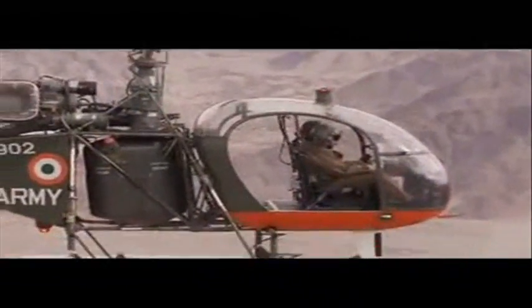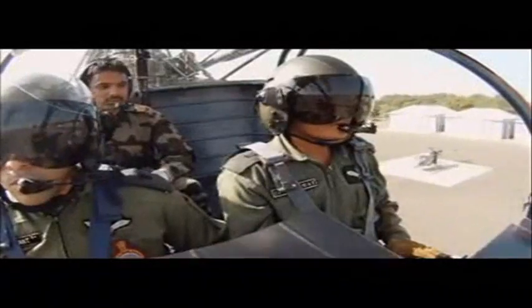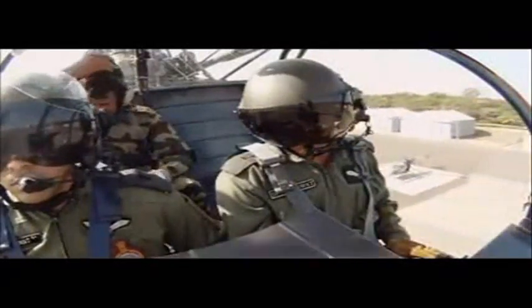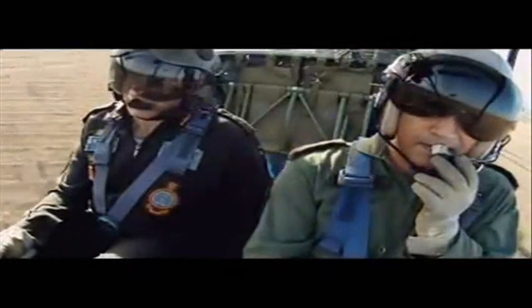The Cheetah is the Indian name for the French Alouette III helicopter. It is a lightweight, basic flying machine which does not have a pressurized cockpit. Yet this simple machine allows its pilots to perform daredevil acts, and it was essential during the 1999 Operation Vijay in Kargil and the ongoing counter-insurgency operations in many parts of the country.